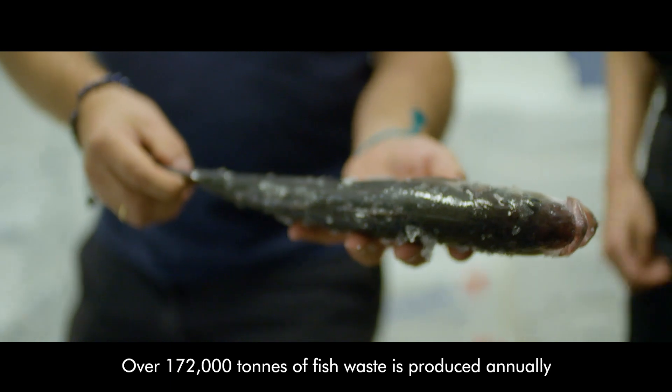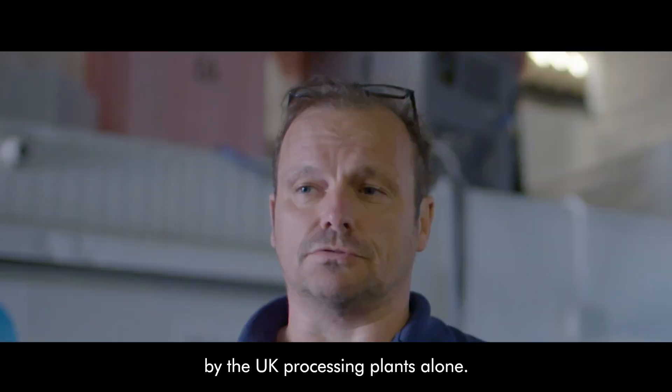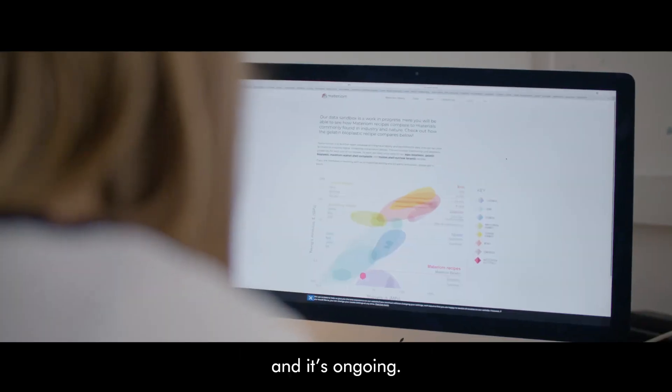Over 172,000 tons of fish waste is produced annually by UK processing plants alone, so as a resource it's plentiful and it's ongoing.